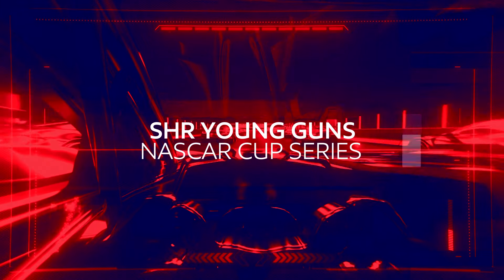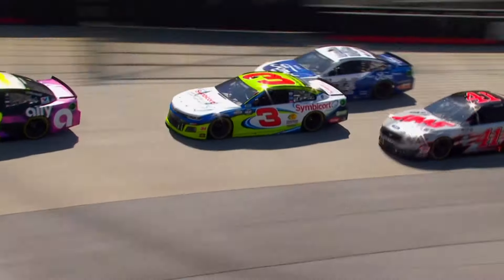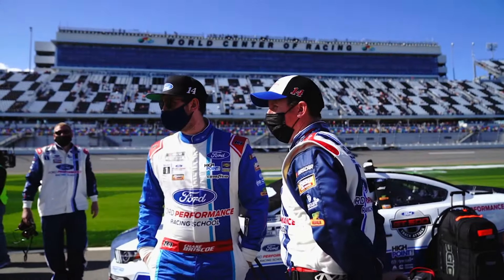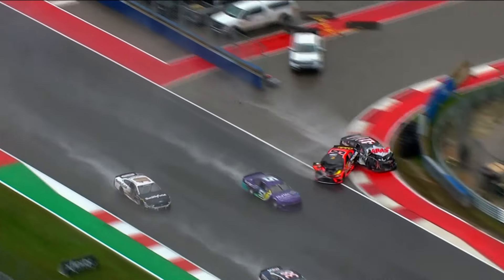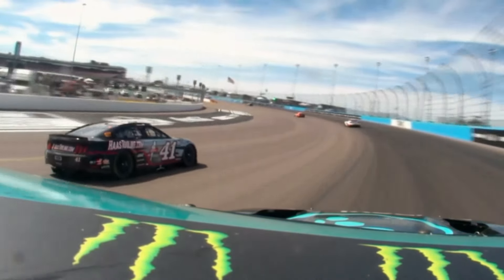We end today with NASCAR as we meet SHR young guns Cole Custer and Chase Briscoe. Stewart-Haas Racing added a rookie to their roster both in 2020 and 2021. They've been on a steep learning curve in the Cup Series, especially with the challenges of last year. It wasn't the season anybody wanted at SHR — they were definitely down in all aspects, but this is the year to hit back and prove what they can do. SHR is a winning organization, and they need to get back to that.